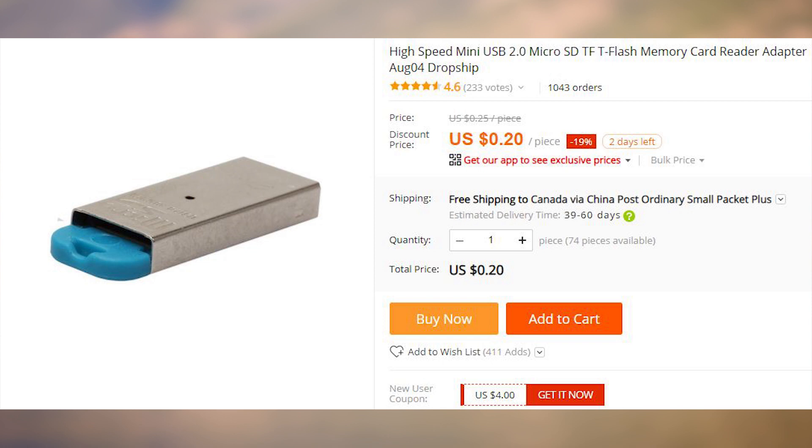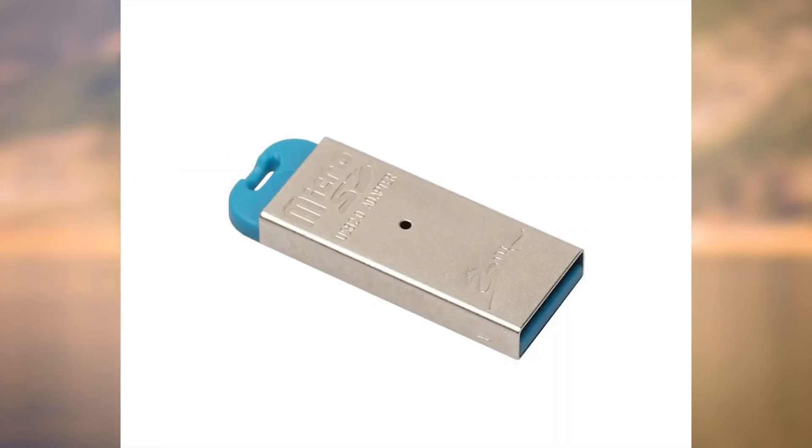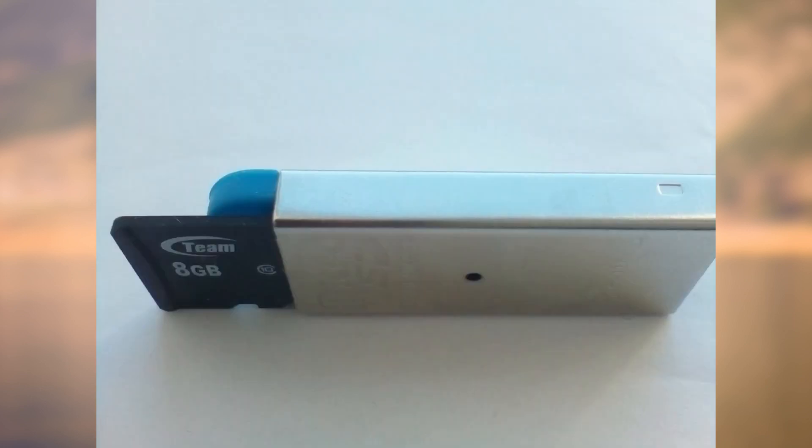A 20-cent USB card reader — nothing more needs to be said. I have one, and I have shown it in one of my previous unboxing videos. But I will say more: it still works, and I have no problems with it. A USB card reader isn't really a complicated device, and it shouldn't cost a lot of money in general. But 20 cents, including shipping, is basically a steal.